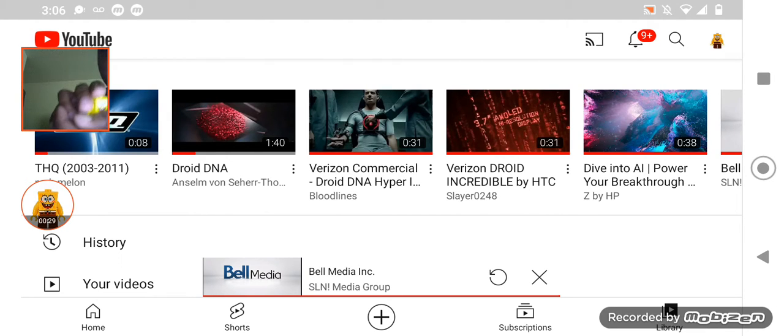Hey everyone, Michael Spongebob here. And welcome to Season 2, Episode 1 of Spongebob Reacts. My name is Michael Spongebob. Shout out to Momin' Zane for having me here. And today we're going to be reacting to Droid DNA.